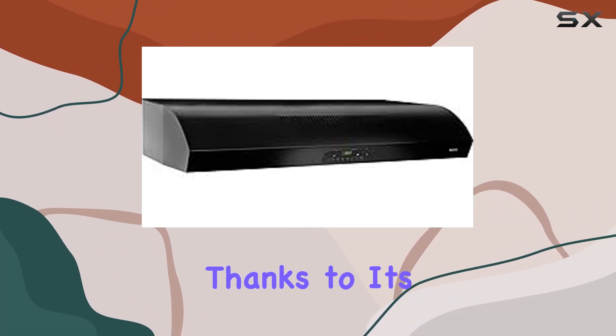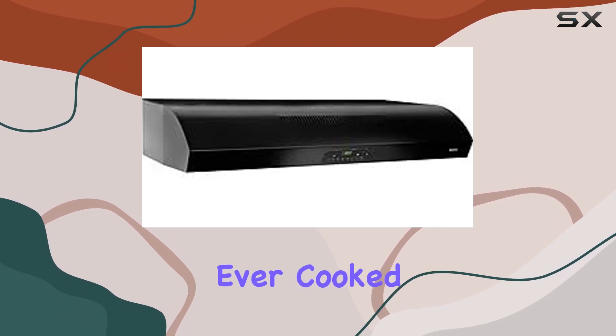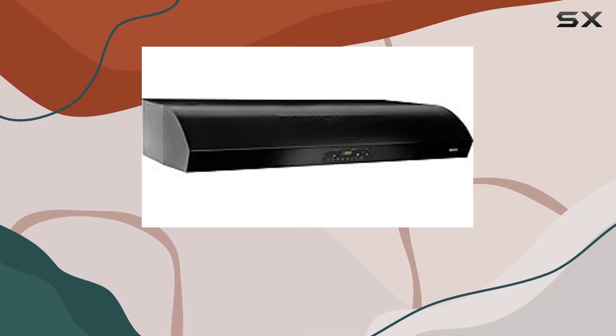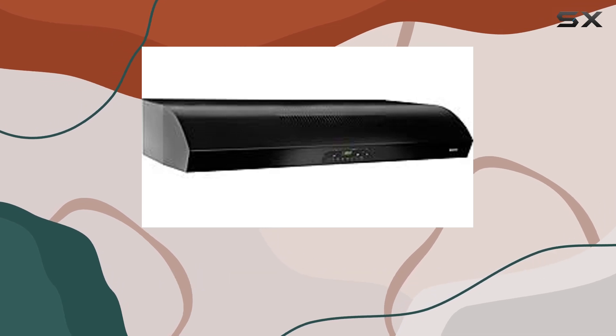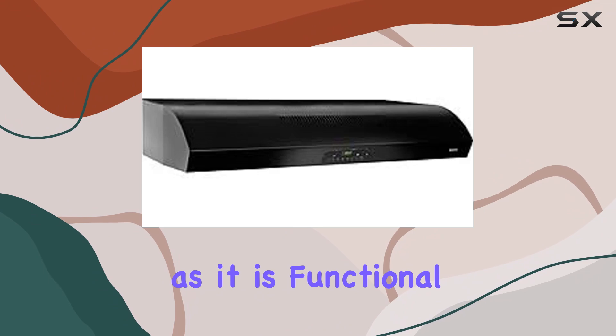Installation is a breeze thanks to its user-friendly design, and once it's up and running, you'll wonder how you ever cooked without it. Overall, the Brone 42 inch 450 CFM under cabinet range hood is a must-have for anyone serious about their culinary adventures. Say goodbye to lingering odors and hello to a kitchen that's as stylish as it is functional.